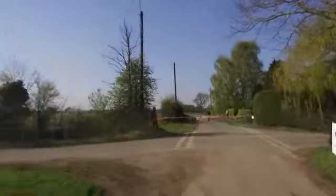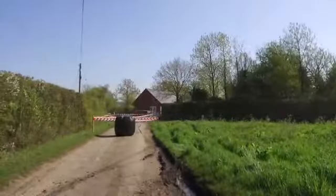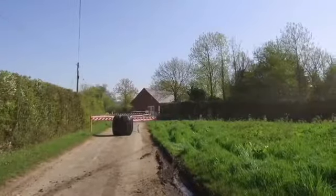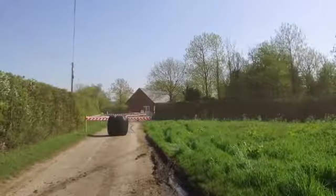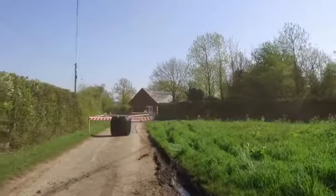Ross Rusby, car 31, just backing off a little bit here - obviously can't see the line of sight through the corner, through the crossroads. Ross Rusby in the Escort.